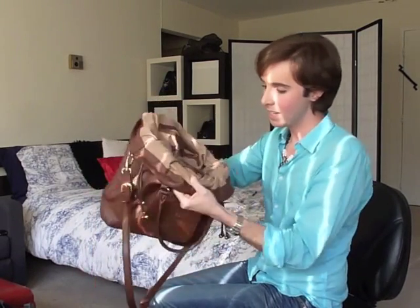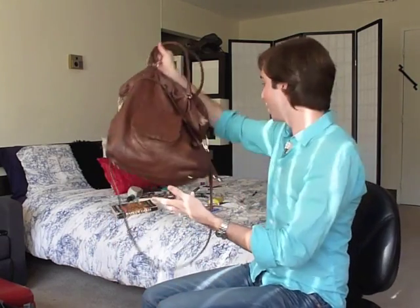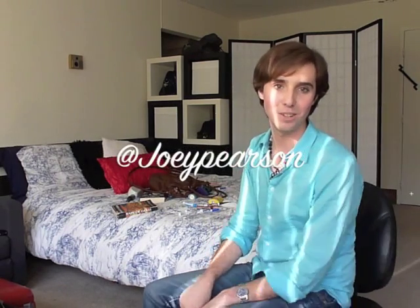Then there's this adorable little contacts case. In it I have a little mirror, some Visine — I call it contact juice — and my contacts case, which I keep for emergencies. So this is my bag. I absolutely adore it. It has enough pockets, zip and non-zip, for everything I need to put inside. It's also perfect for traveling — next week when I travel back home to Georgia I can fit all my clothes in here for a week without needing a suitcase. It's been great talking to you today and I look forward to making more videos. Feel free to comment about things you'd like to see, and follow me on Twitter at Joey Pearson. Talk to you soon, bye!